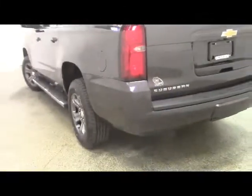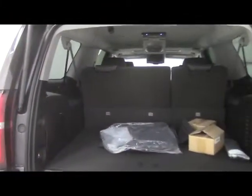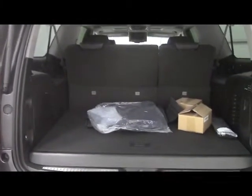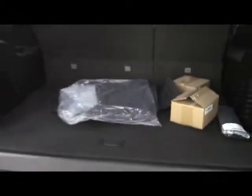Moving on to the rear of the vehicle, we have a power liftgate on this model and park assist sensors. Very spacious cargo area — plenty of room for groceries, golf clubs, and all your travel needs. Rear seats fold down to provide more room, and we have power fold function on the rear. We have rubber floor mats on this vehicle, and a power liftgate button on the liftgate itself.